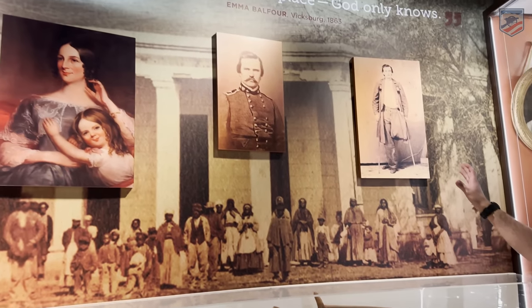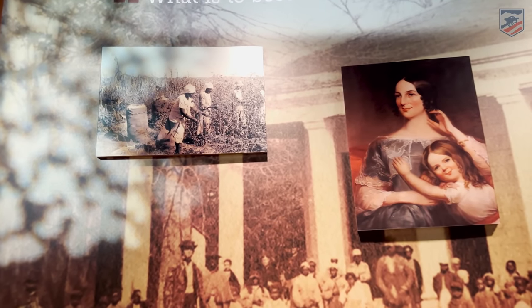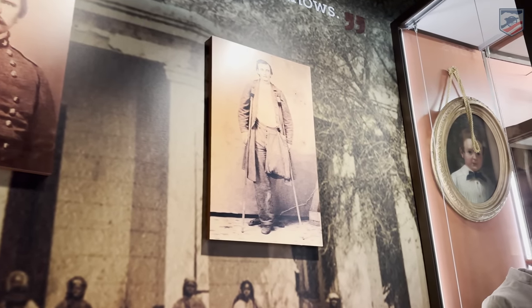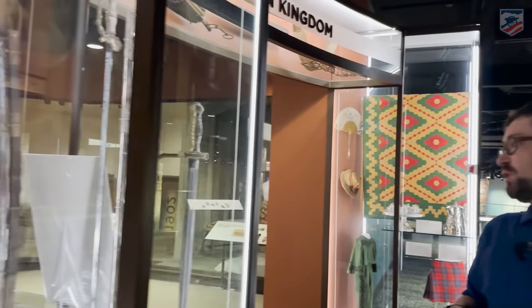They're trying to tell the whole story — from the cotton trade and slavery all the way through this being a state capital. We can see Simon Bolivar Buckner there, senior, and a wounded soldier. Then we'll move our way into the museum, which is going to tell the story of probably the most famous Mississippian — even though he's technically born in Kentucky — and that is the president of the Confederacy, Jefferson Davis.